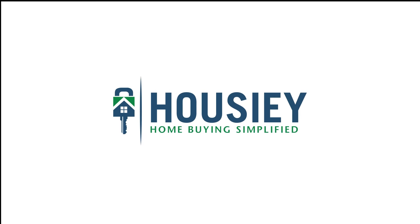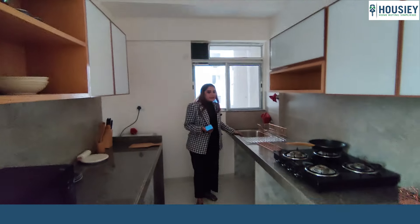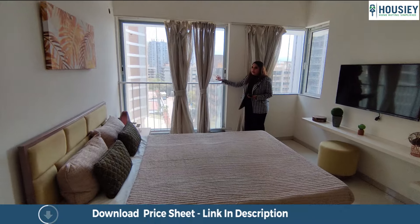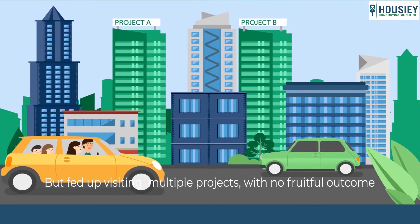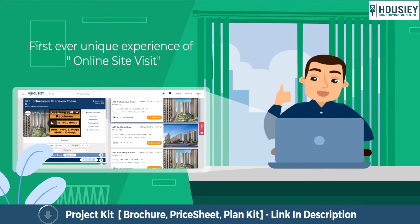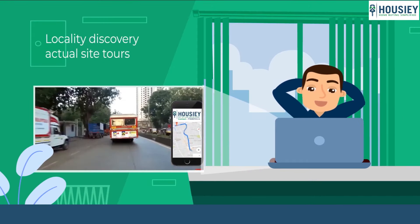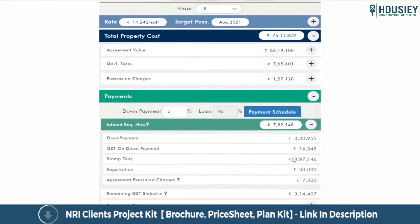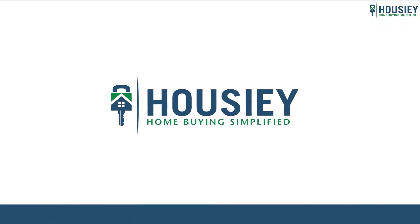Hello everyone, welcome to Housey. Today we'll be doing the 3BHK sample flat tour of the residential project Godrej Nest, located in Kandivali East, Mumbai by Godrej Properties. Housey brings to you the unique concept of online site visit with project unboxing videos, actual site tours, 360 building views, and complete cost sheet with payment breakup. Save the time and simplify your home buying process — visit housey.com now.